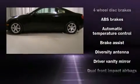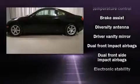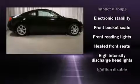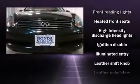Top features include power front seats, leather upholstery, heated seats, powered door mirrors and heated door mirrors, and remote keyless entry.